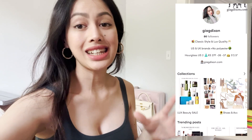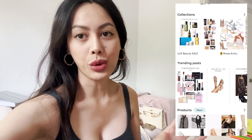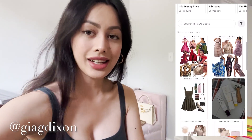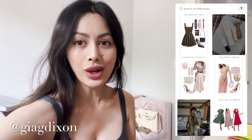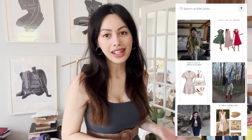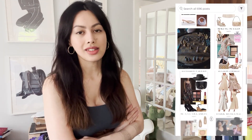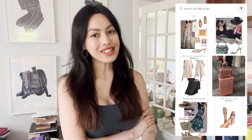Sign up to my newsletter linked below for monthly style inspo — you'll get tons of mood boards with classic elegant style inspiration. Follow me on LTK and Instagram at Gia G Dixon for more style. I hope you enjoyed this — give it a like, subscribe, and click the bell for more elegant style and high quality living. Thank you so much for watching and I'll see you later.